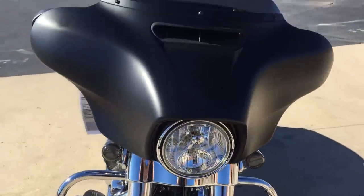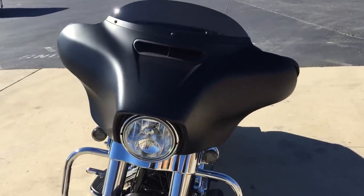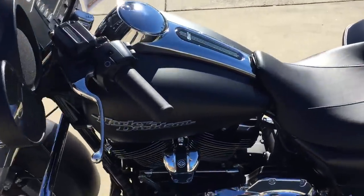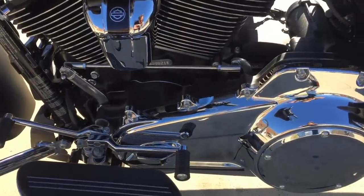Dual halogen lights, and you've got the split-stream air vent up on the Batwing fairing, which equalizes pressure between the front and the rear of the fairing and results in less head buffeting — gives you a smoother ride.